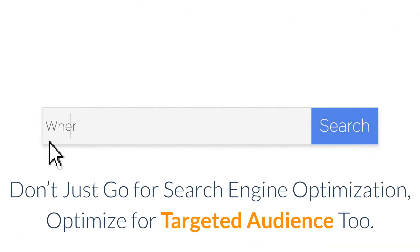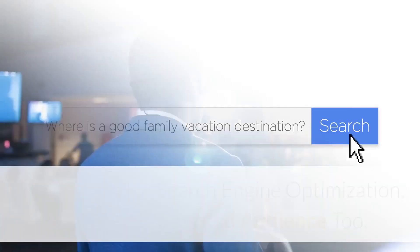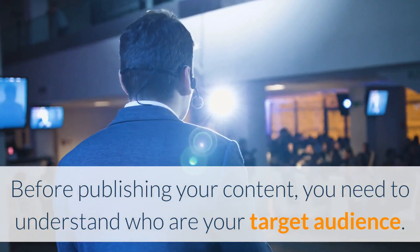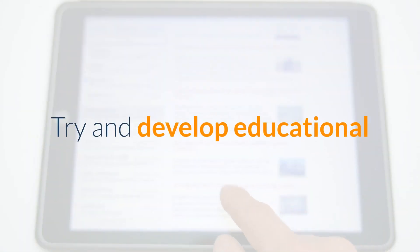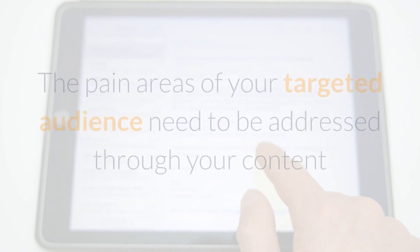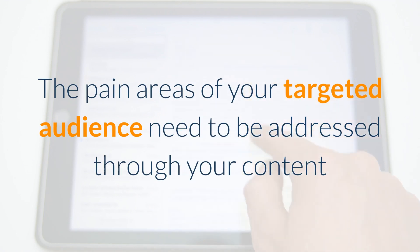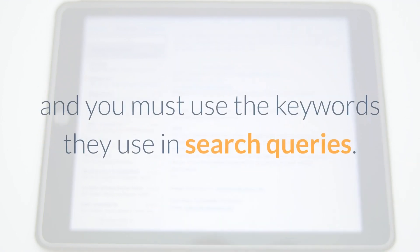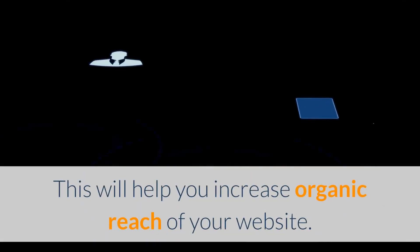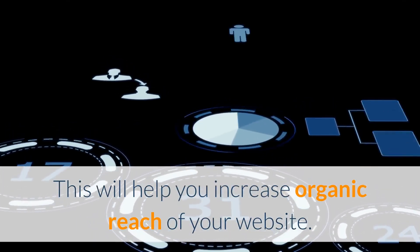Don't just go for search engine optimization — optimize for your targeted audience too. Before publishing your content, you need to understand who your target audience is. Try to develop educational and informative content that resonates well with your buyers to improve your SEO. The pain areas of your targeted audience need to be addressed through your content, and you must use the keywords they use in search queries. This will help you increase the organic reach of your website.